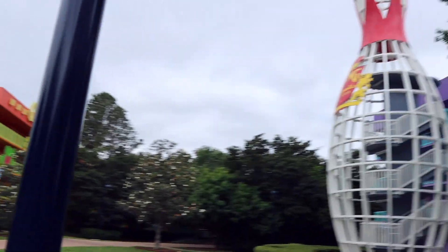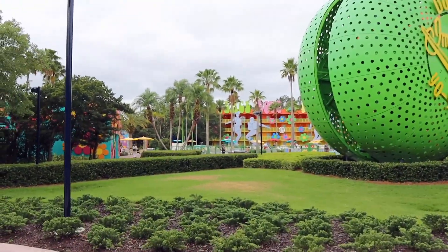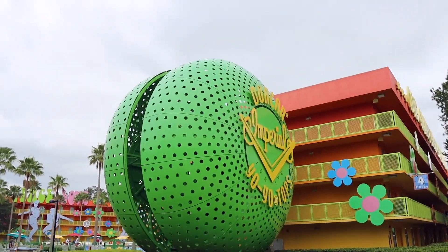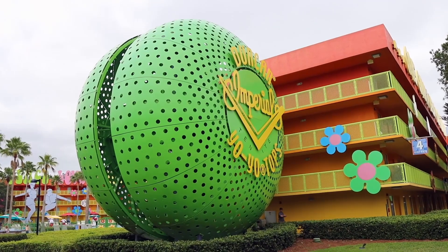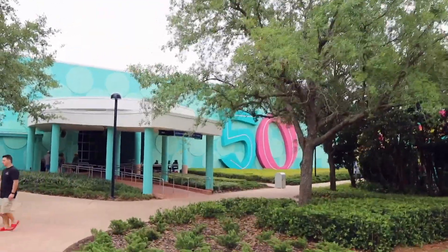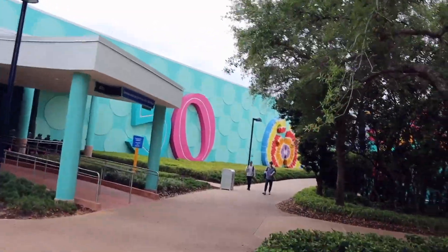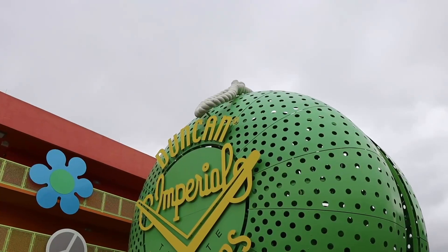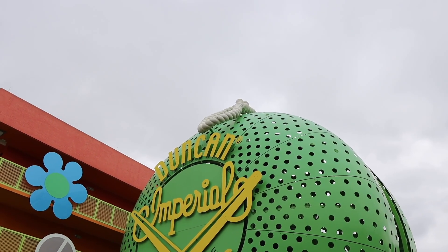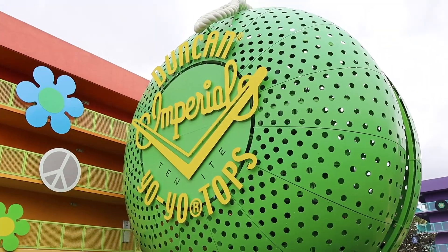Now we're transitioning into the 60s. That's the bowling pin marking the end of the 50s, and now we're on the front side of the 60s. There's the 60s pool on this side — flower power themed. Duncan's Imperial Tinite Yo-Yo Tops are featured here. The entire main building is the lobby with all the decades represented on it. And look — you can see the yo-yo string up on the top. They really didn't need to add that detail, but of course they did because they're Disney.